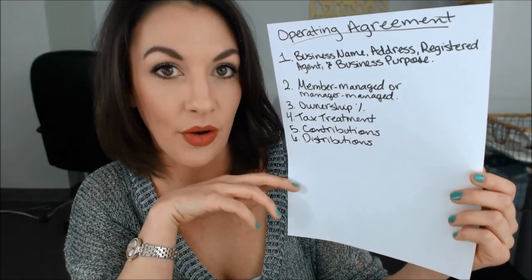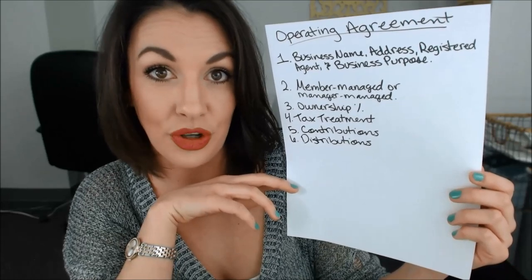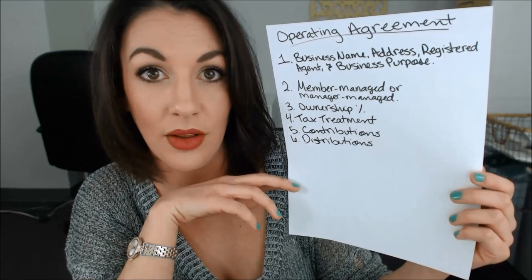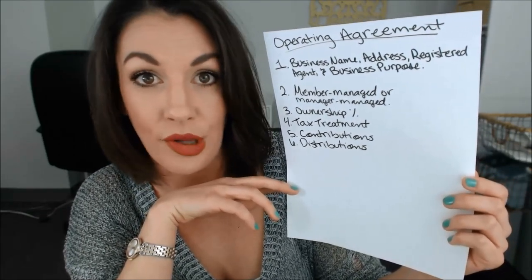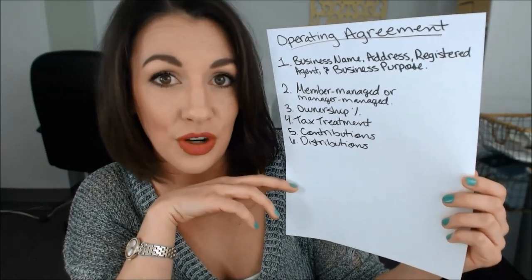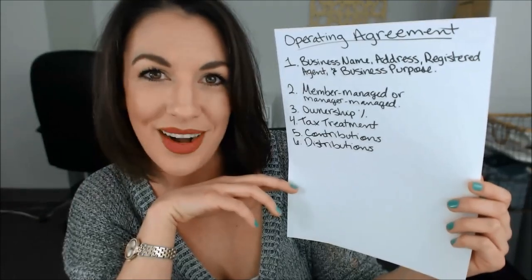You'll want to put information in your operating agreement about distributions. How are you going to take distributions? Are you going to take a lump sum distribution on a regular schedule — weekly, monthly, quarterly? Or are you going to take it whenever you decide to in a certain amount? The terms of how you're going to take those distributions should be stated in your operating agreement.